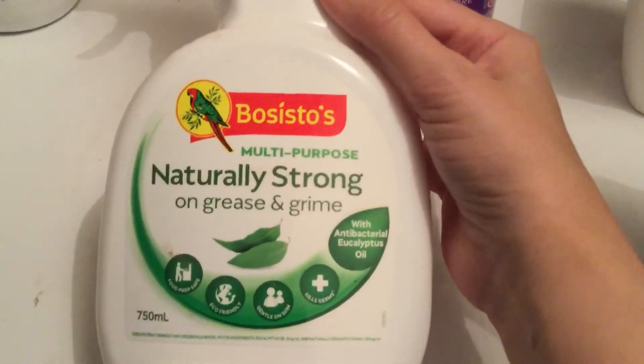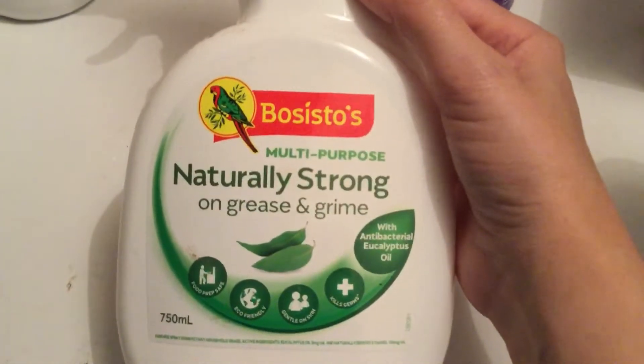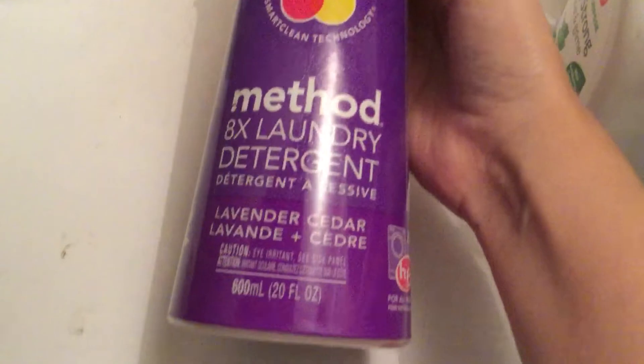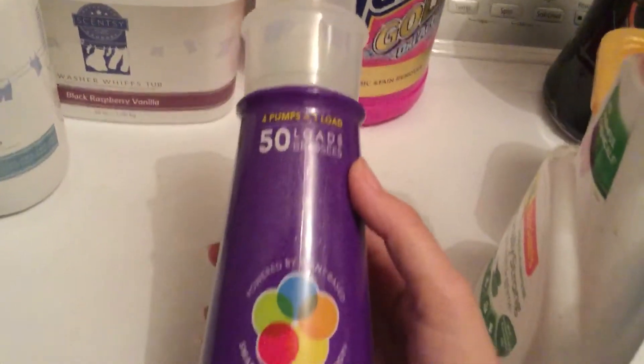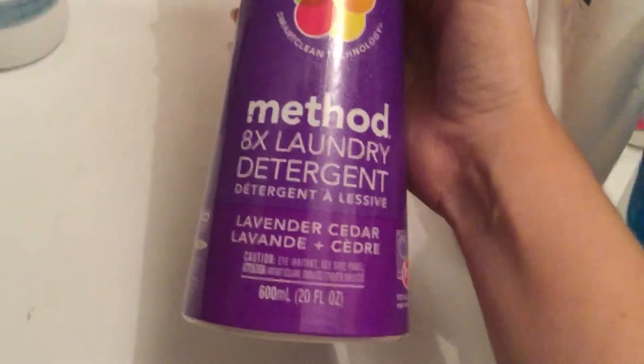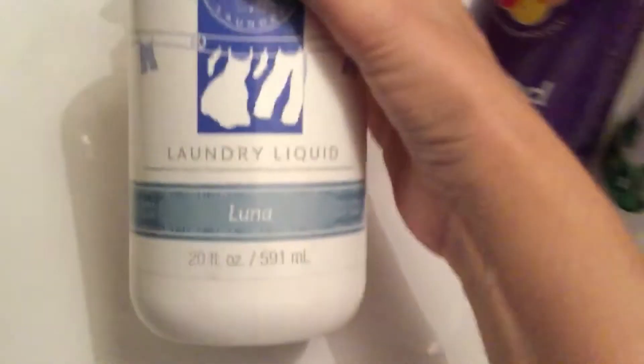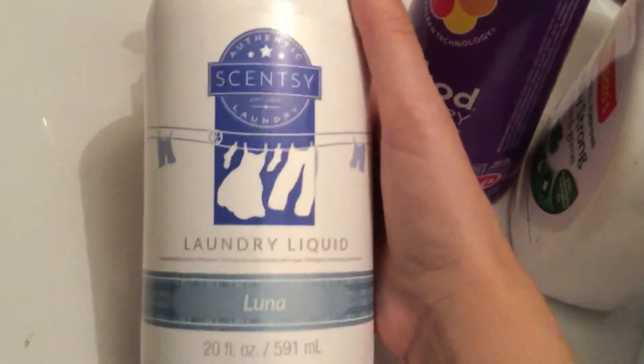I got this one — eucalyptus again, that's why I got it. It smells good, cleans good, would use it again. Then there's Method — that's actually really good, I like it and would buy it again. It's lavender and I like lavender-smelling things.